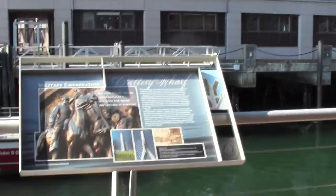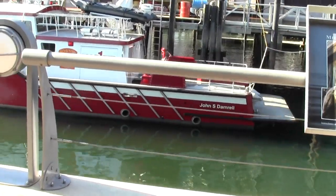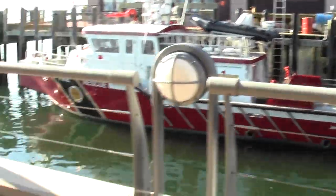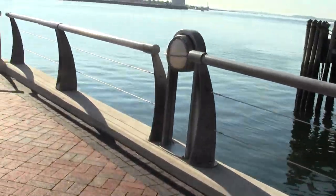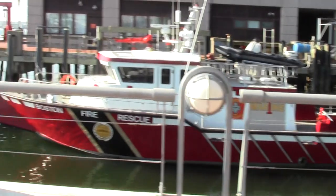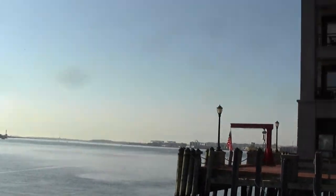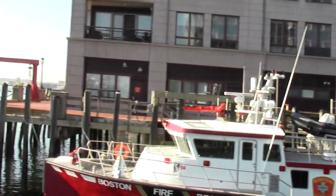Paul Revere was a frequenter of these parts, the early ferry to Eastie was here, and the military embarkation point for troops going off to places like Antietam and whatever other engagements the Republic found itself in over the years. Great old Boston fireboat — John S. Damrell. Nice.